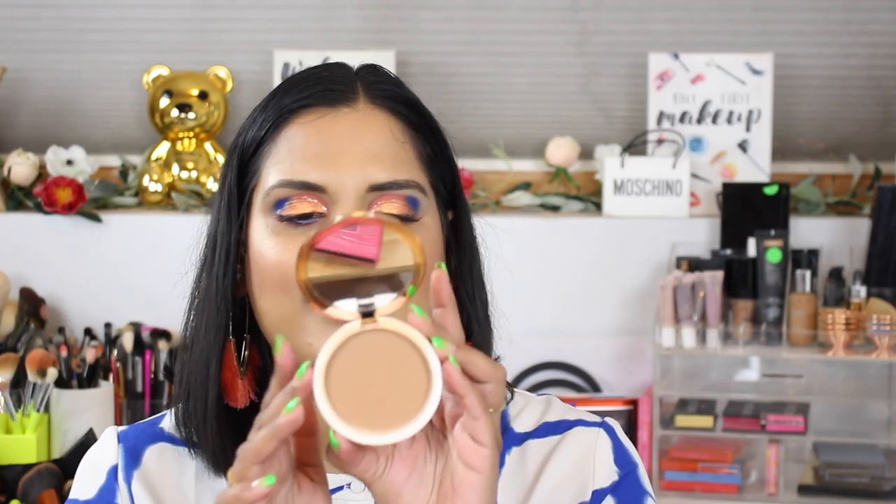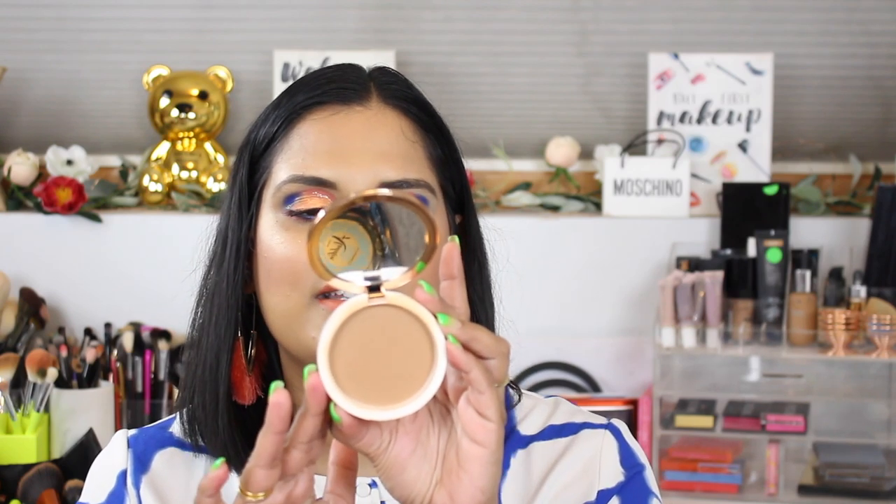The next drugstore bronzer I'm really enjoying is by BH Cosmetics — this is the Brilliance Bronze in Cocoa Cutie, and I believe it was about ten dollars. It's a beautiful bronzer; you can see it's not too red, it's more of a brown shade, so it works really well with my skin tone. The packaging is really nice too.